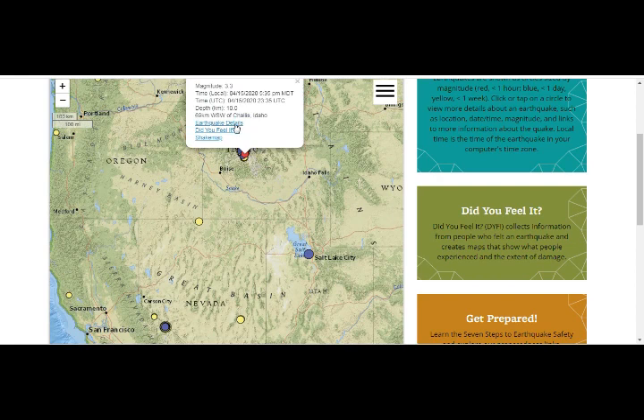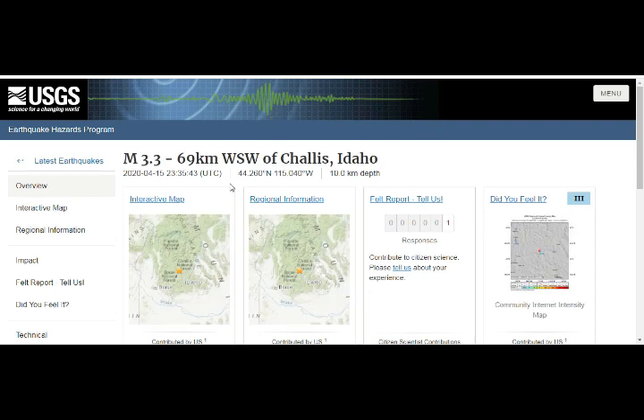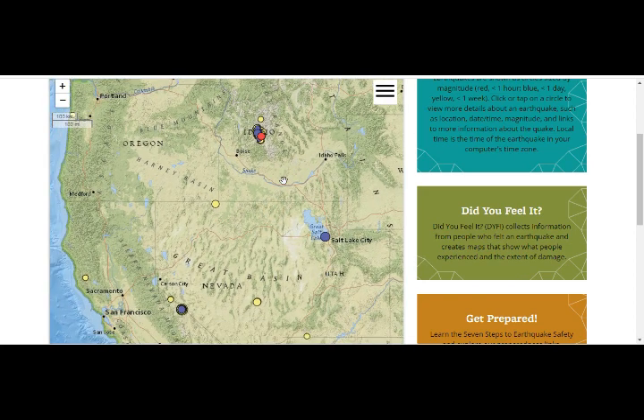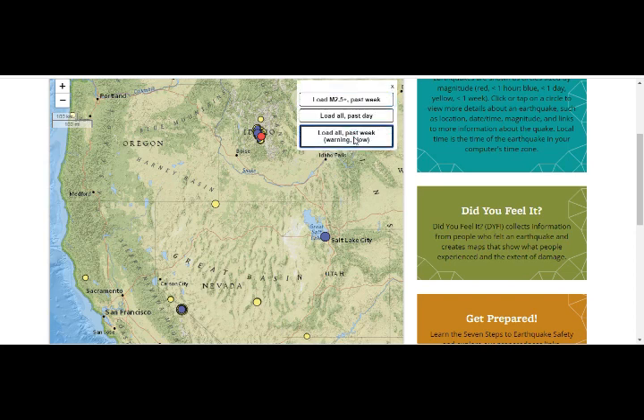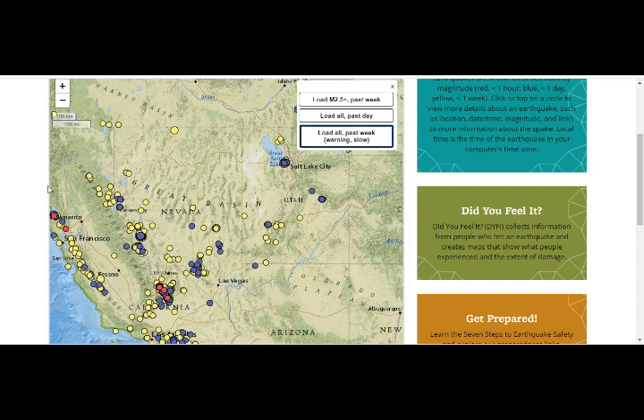This is Idaho. Not too many people living there, so they may not have reported the shaking yet — it just happened within the past hour. One person felt it so far; I'm sure more will report it. The red markers are the past hour, blue is the past day, and yellow is before that. Here is Salt Lake City — you can understand we have quake swarms here, quake swarms there, and quake swarms there.